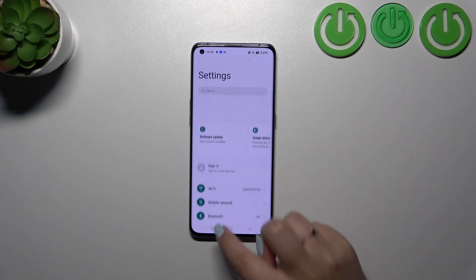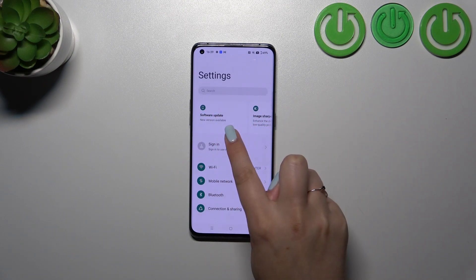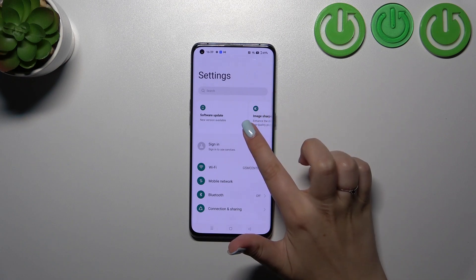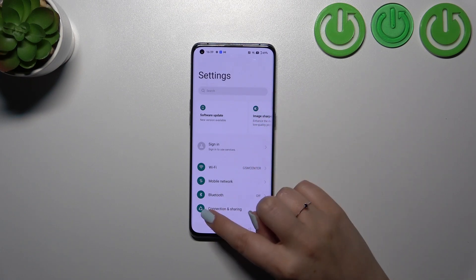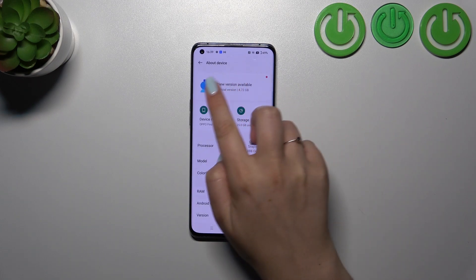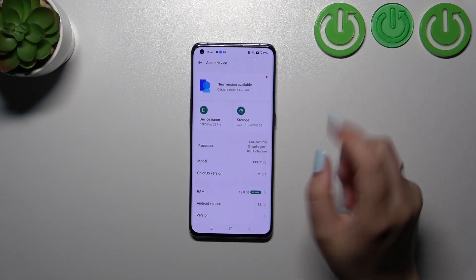Before we continue, as you can see at the top you've got this information — your device highlights that you can update the software. If you cannot find any information like that, no worries. Simply scroll down to the very bottom and tap on About Device. Right here you've got this information and the new version available.